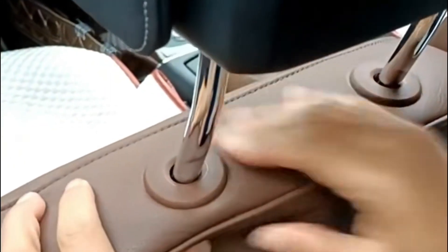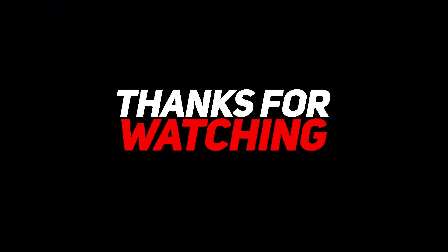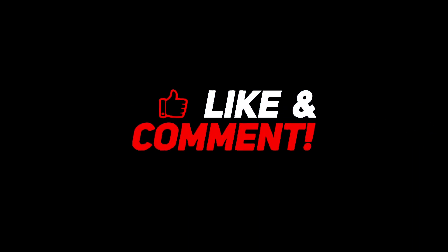If you are ready to take your comfort to the next level, this product is absolutely made for you. The adjustable headrest costs $44.80. If you are interested in this content, be sure to subscribe and click on the notification button to never miss our videos.